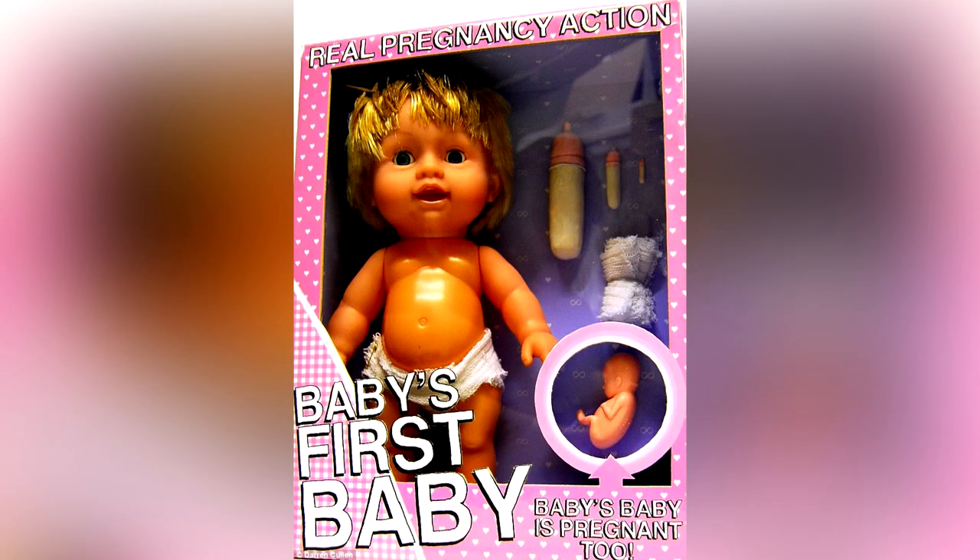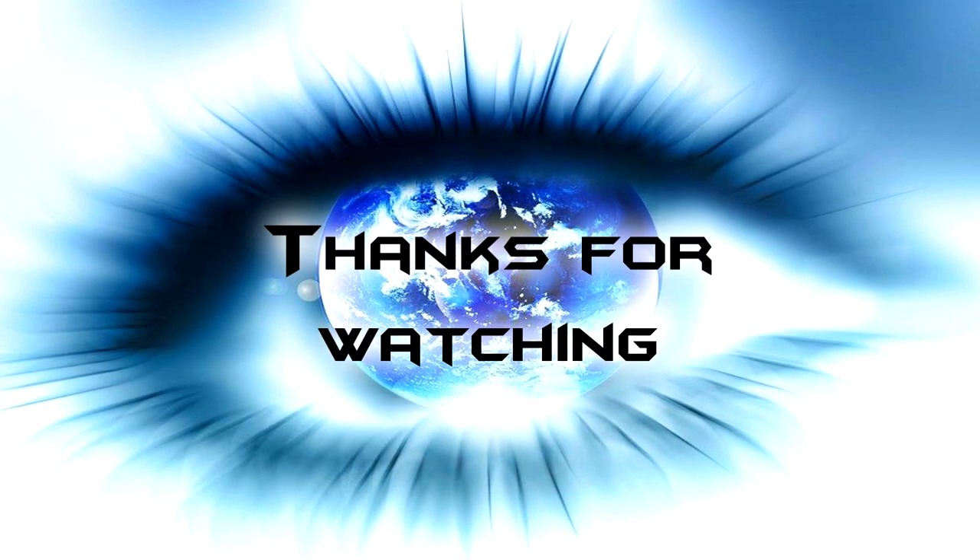And that's it for this rather inappropriate countdown. Don't forget to like and share this video if you enjoyed it, and as always, thanks for watching.